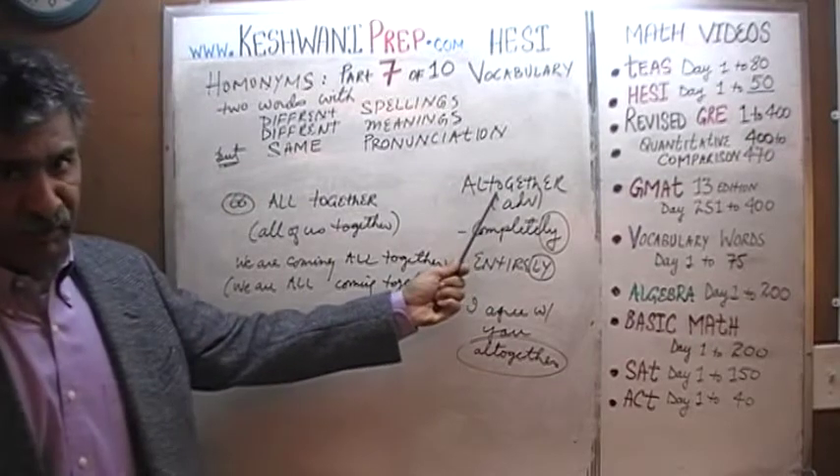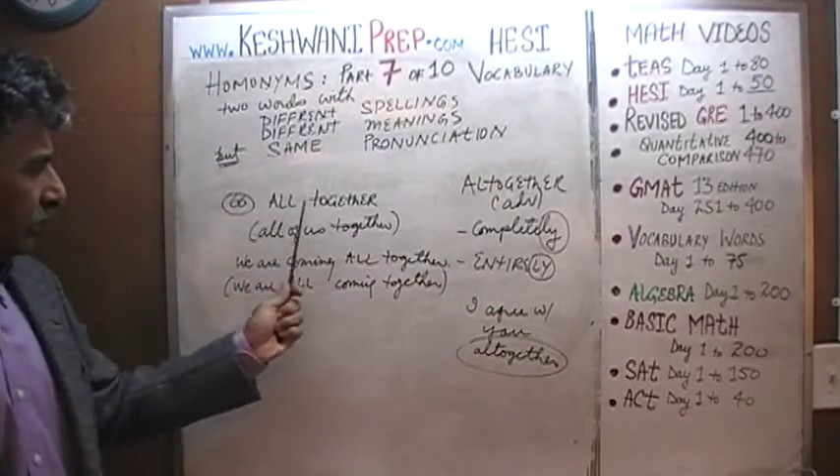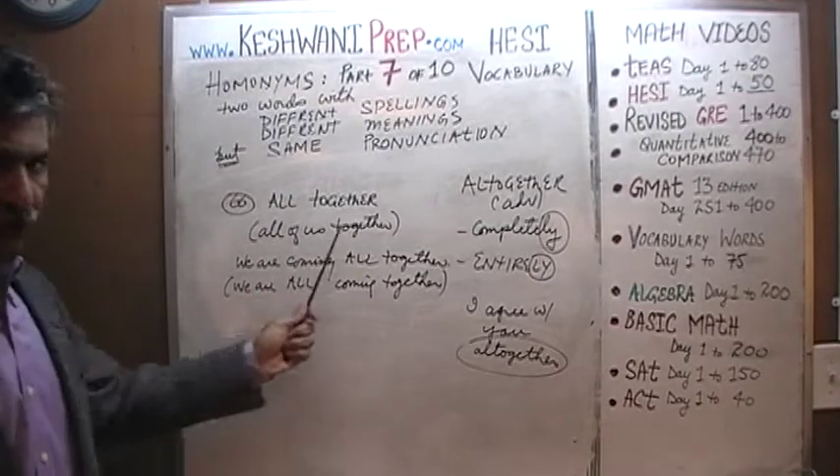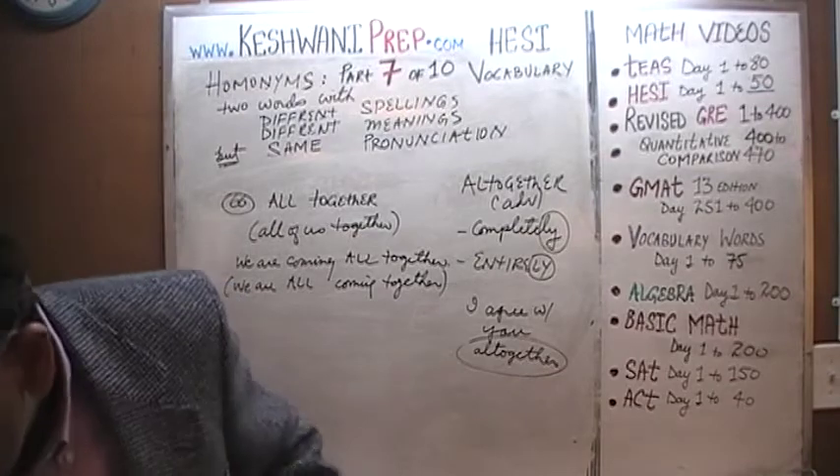So don't confuse 'altogether' when spelled as one word with 'all together' spelled as two words, which simply means all of us together. Do you understand? Let's move on to the next pair.